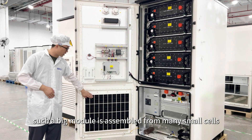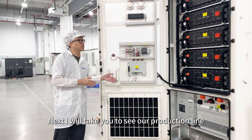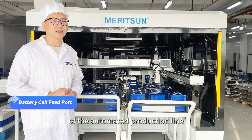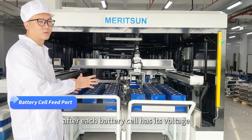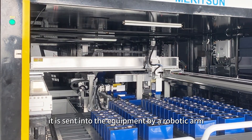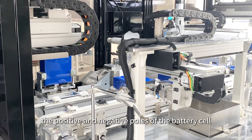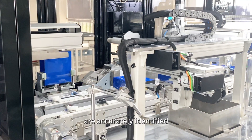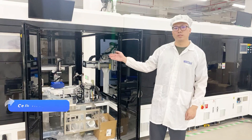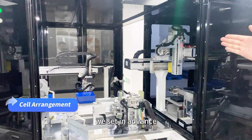Incredibly, such a big module is assembled from many small cells. Next, I will take you to see our production line and learn how to assemble the module from the cells. This is the entrance to the battery cell automated production line. After each battery cell has its voltage measured by high-precision equipment, it is sent into the equipment by a robotic arm. During the process, the positive and negative poles of the battery cell are accurately identified, and the connection-like series arrangement is placed in the correct order. The equipment will group the cells according to the serial and parallel data we set in advance.